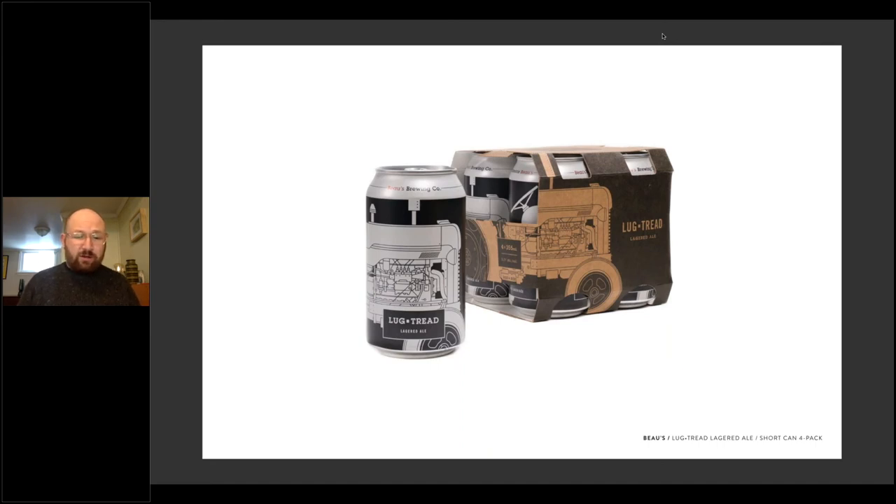The last section of the case study is the results or impact. This is where packaging can be particularly descriptive. In this instance, the client saw a double-digit year-over-year increase in LCBO sales with the introduction of the new packaging. We also have awards to note: Best New Product Launch at the LCBO and the RGD In-House Award of Distinction. And that is my case study.